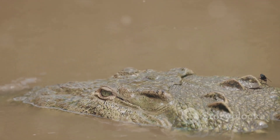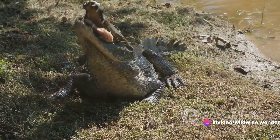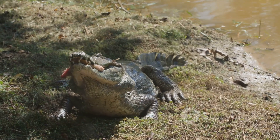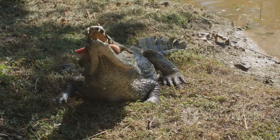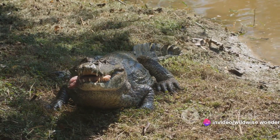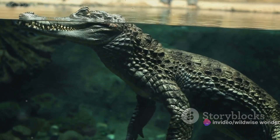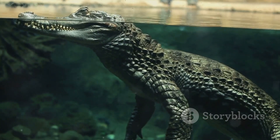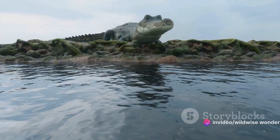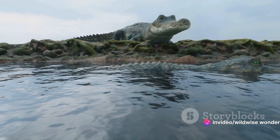Next, let's talk about teeth. Crocodiles have a fourth tooth in their lower jaw that is larger than the rest and visibly sticks out when their mouths are closed. In contrast, the teeth of alligators are neatly tucked away, invisible when the mouth is shut. Caimans also have concealed teeth, but their dental structure is more similar to that of the crocodile. Size is another distinguishing factor. Generally speaking, crocodiles are the largest, capable of reaching up to 20 feet or more. Alligators are slightly smaller, with the biggest recorded at about 19 feet. Caimans are the smallest of the trio, with the largest species — the black caiman — reaching up to 15 feet.